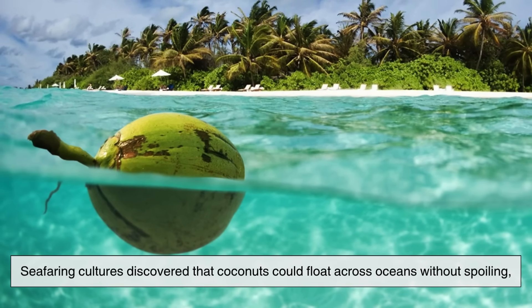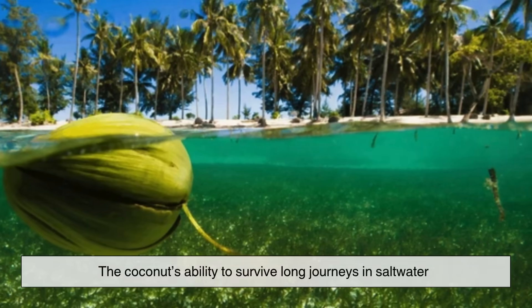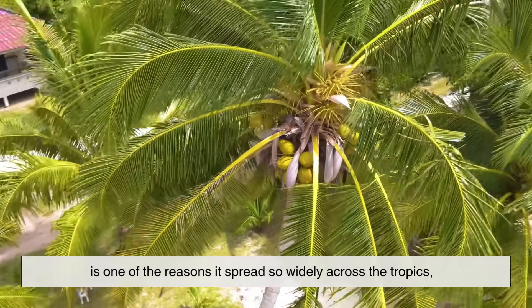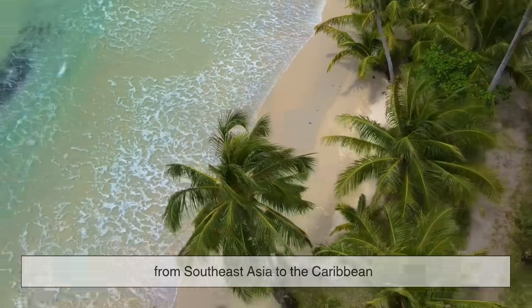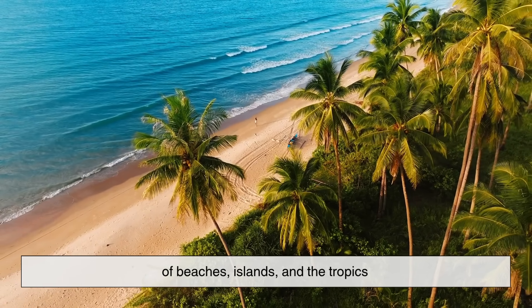This versatility made the coconut essential for travel and trade. Seafaring cultures discovered that coconuts could float across oceans without spoiling, sprout on new shores, and provide life-saving nutrition along the way. The coconut's ability to survive long journeys in salt water is one of the reasons it spread so widely across the tropics — from Southeast Asia to the Caribbean — making coconuts nearly universal symbols of beaches, islands, and the tropics today.